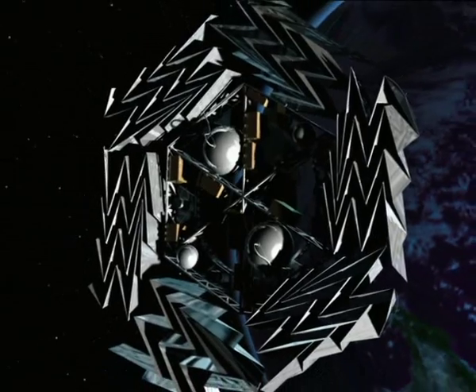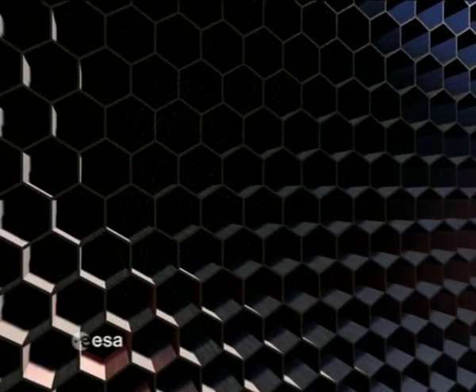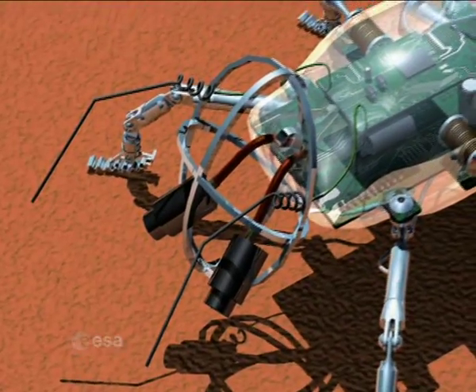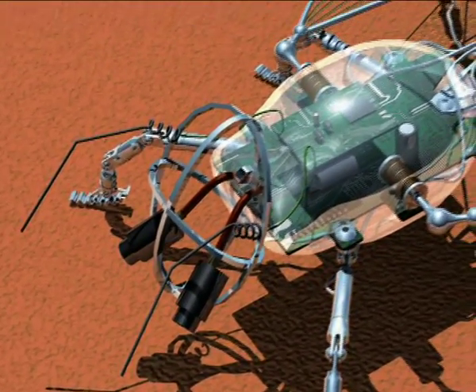Welcome to the world of biomimicry. It is often said imitation is the highest form of flattery. Bionics, or biomimetics, is a new scientific discipline seeking to build artificial systems based on biological works. This discipline has already shown a number of innovations and breakthroughs in fields such as architecture, communication, or flow control.